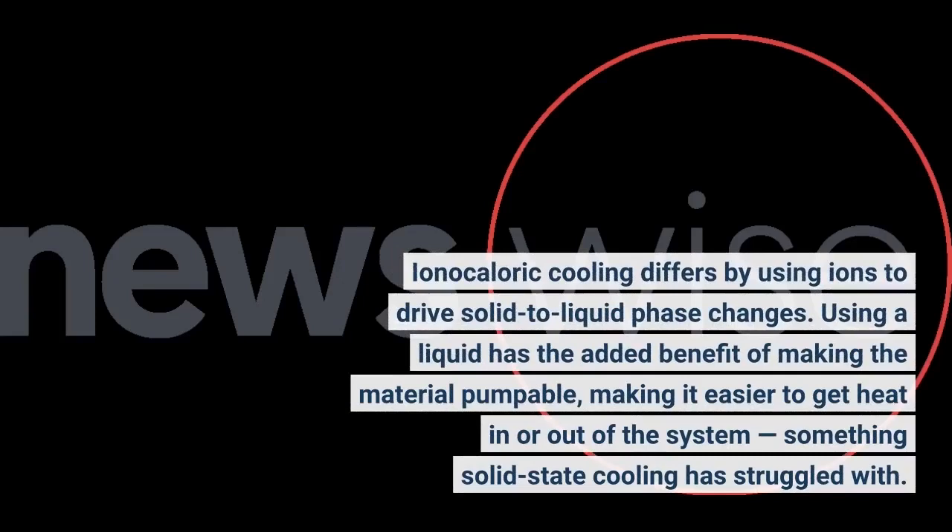Ionocaloric cooling differs by using ions to drive solid-to-liquid phase changes. Using a liquid has the added benefit of making the material pumpable, making it easier to get heat in or out of the system — something solid-state cooling has struggled with.